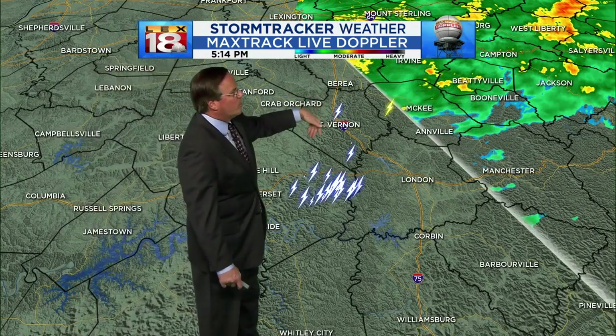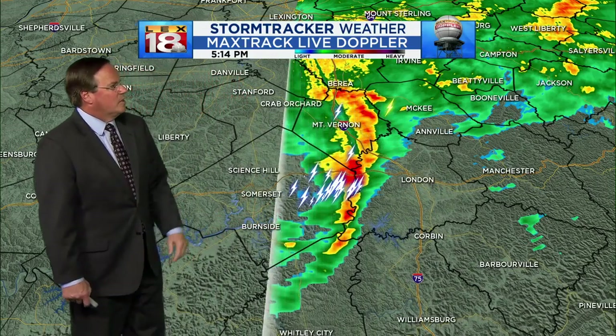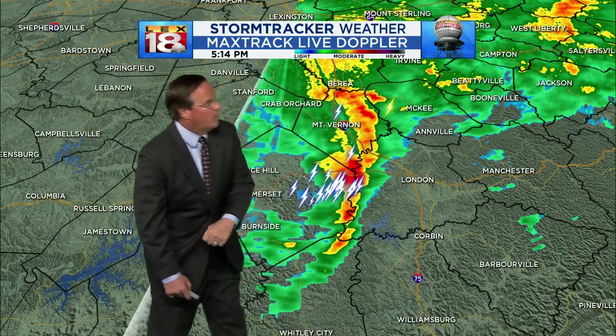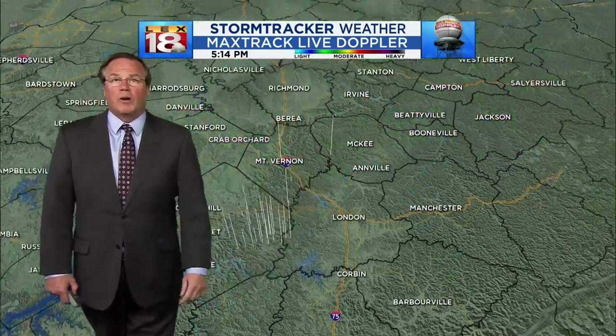New lightning strikes up there around Mount Vernon, back toward McKee. That clustering is just south of Highway 80. You can see the line right at the Laurel and Pulaski County line — that is where we're seeing a strong thunderstorm in progress.